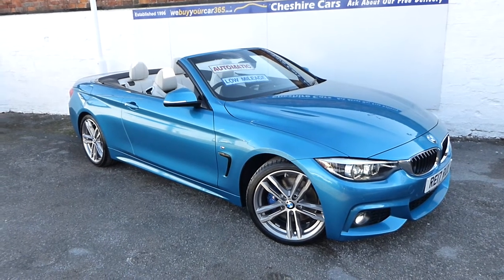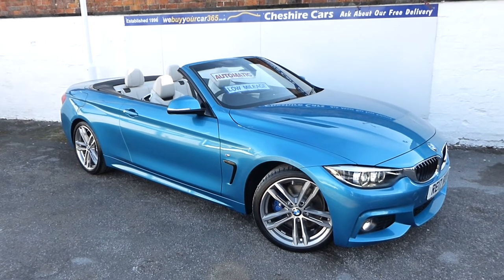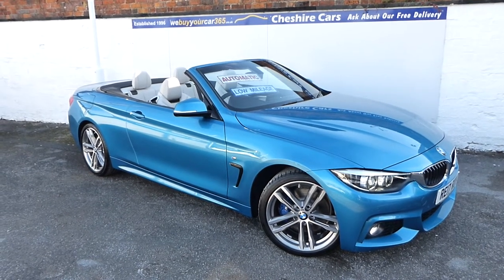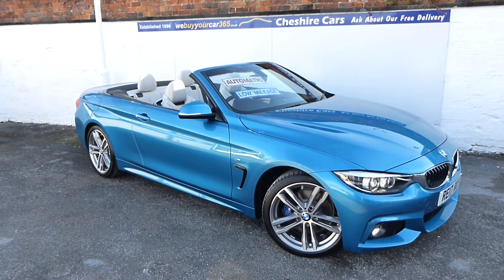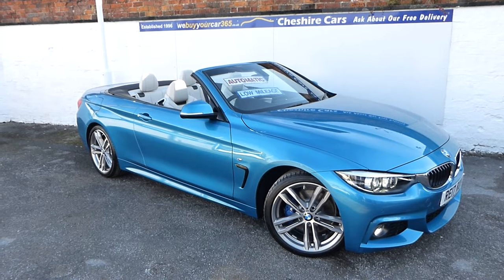It's still under BMW warranty. We have two keys and all the documentation present, including an inspection certificate, a spare key, and locking wheel nut — all present. Fantastic car.